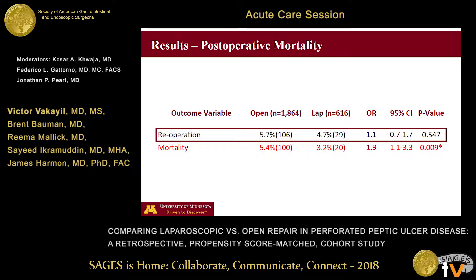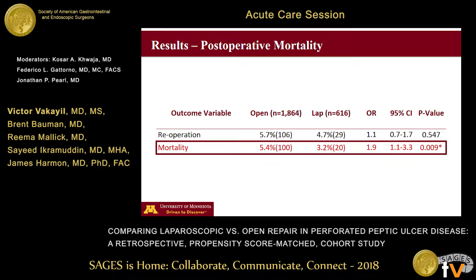In our study, 30-day re-operation rates were similar between both groups. Leakage from the ulcer repair site is often deemed a major cause for re-operations, and hence this outcome could potentially be used as a surrogate marker. A number of previous studies have expressed concern that the laparoscopic approach may have higher rates of suture site leakage; however, in our study we did not find this association. Importantly, after propensity score matching and using general estimating equations to control for clinical confounders, open surgery was independently associated with increased mortality. We feel that mortality in this population is inextricably linked to inflammation and sepsis, and that a minimally invasive approach may be beneficial.